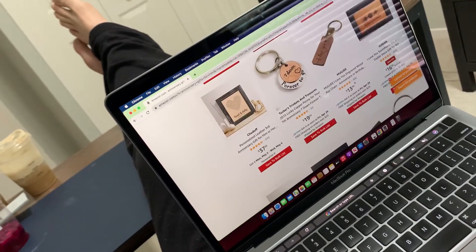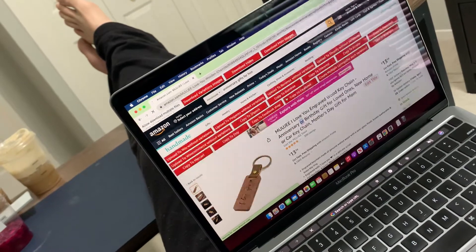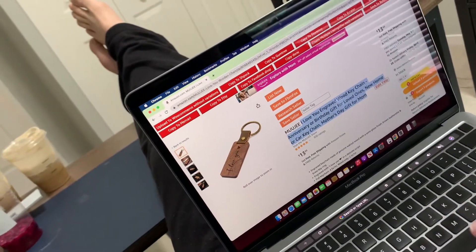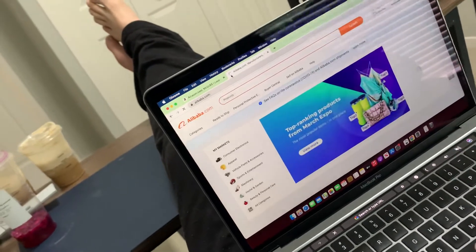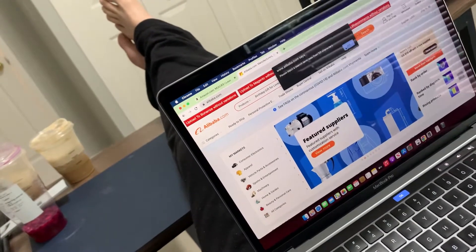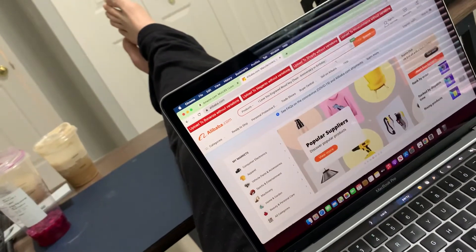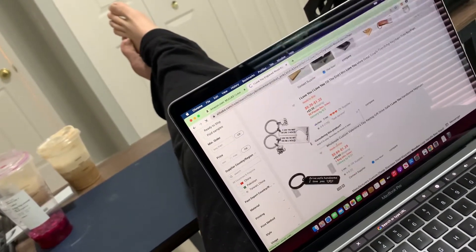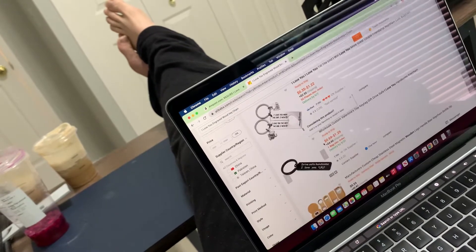Let's look up just this item — 300 reviews, it's on the first page on Amazon. So let's look it up. Go to Alibaba, search for this product. They have a knot engraved keychain. This one's perfect — 'Drive safe, handsome, I love you.' Guarantee this one will sell. It's going to cost you 70 cents a piece, if not less.